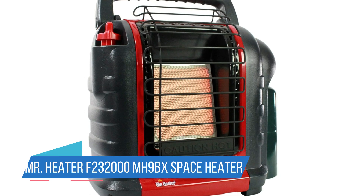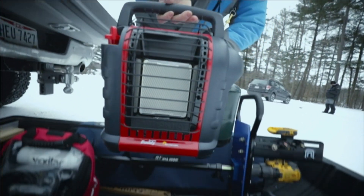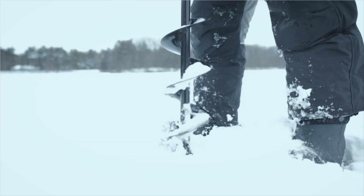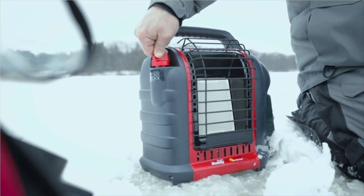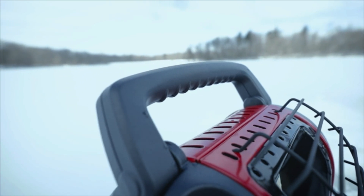Number 3: Mr. Heater F232000MH9BX Space Heater. Twist on a propane cylinder and turn the ignition knob to light — that's all there is to warm up a frosty space using this gas-fired dynamo. It's noiseless and, according to our FLIR camera, produces a well-heated circle with a 4-foot diameter. Mr. Heater estimates that when placed in an enclosed space, the MH9BX's infrared output can heat up to 225 square feet.